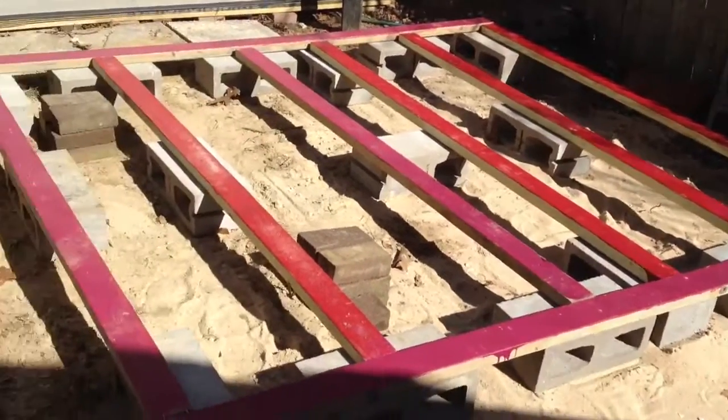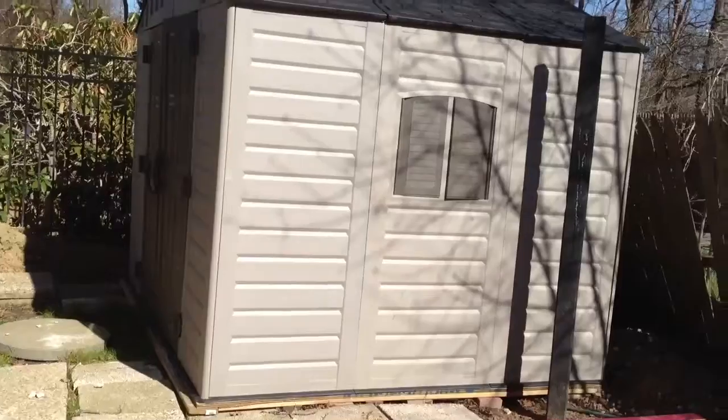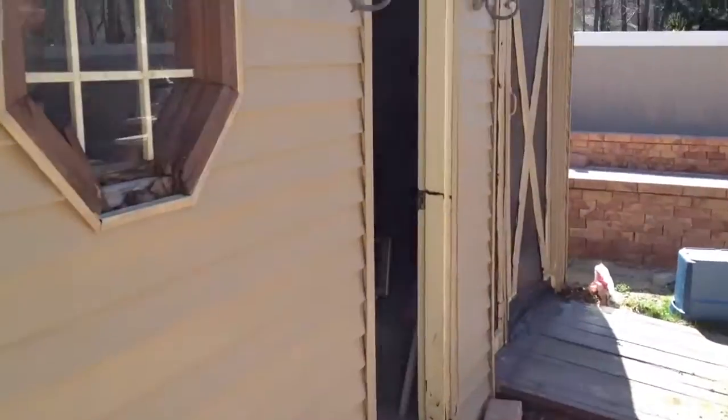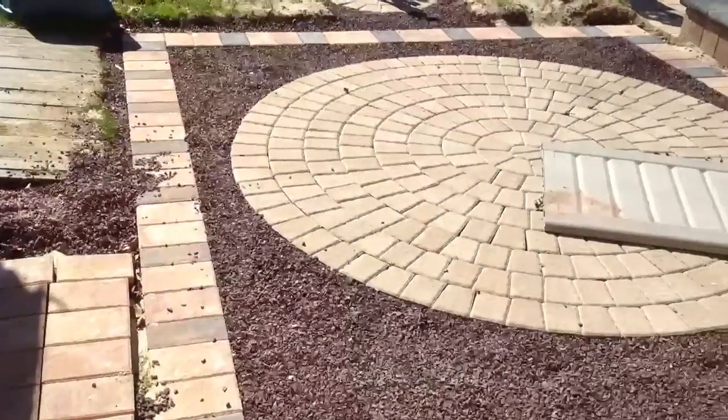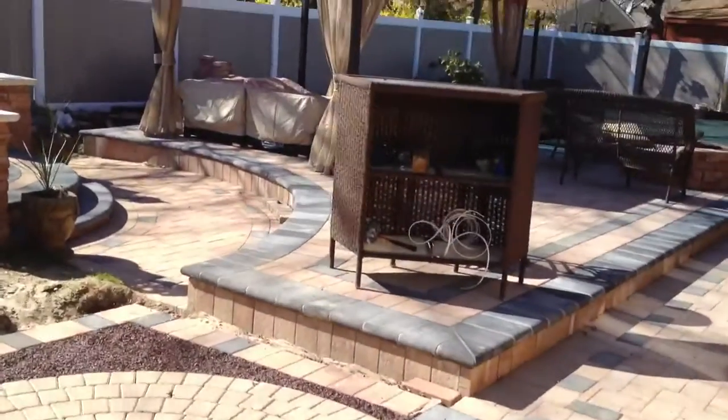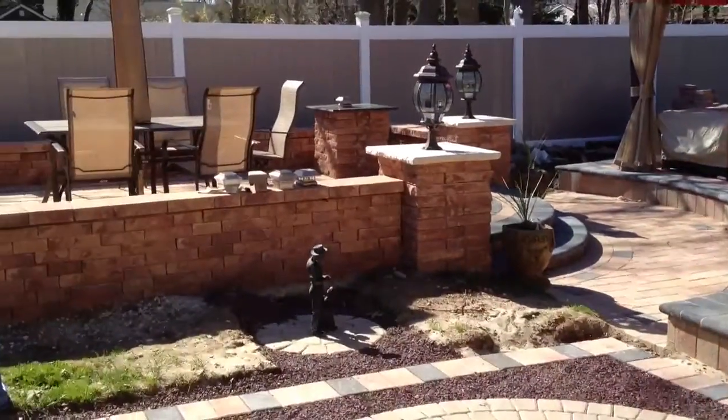This is the maids' quarters. The butler lives in this building, and the gardener lives in this building. The gardener, right in front of his house, has a dance floor. He's got a dance floor right in front of his house. Wow.